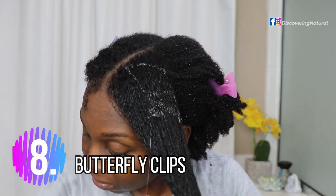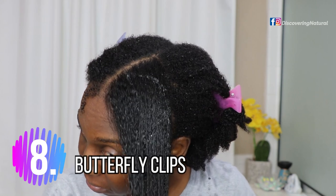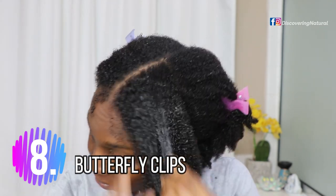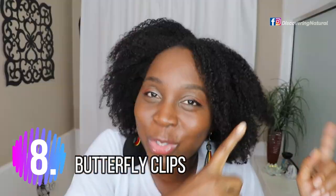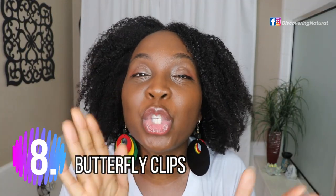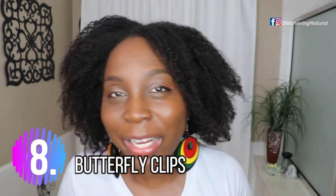Butterfly clips — also called sectioning clips — we all need those in our stash. If you're not using them when you're doing your hair, everything's going to get all tangled together. You have to keep sections separate, so get yourself some butterfly sectioning clips.